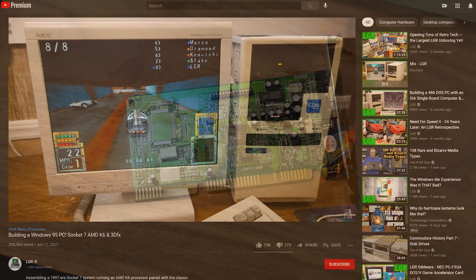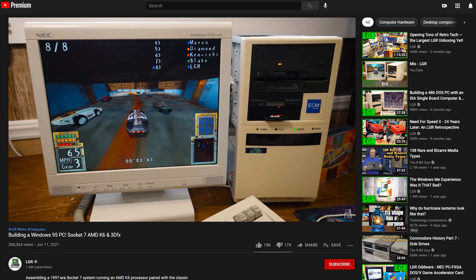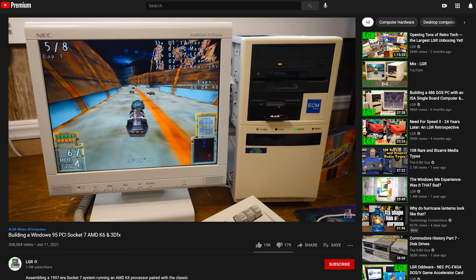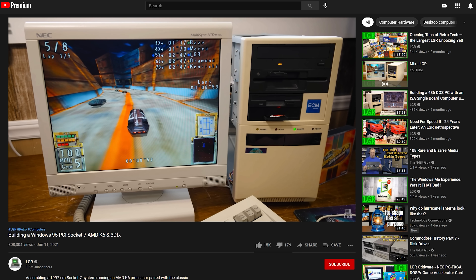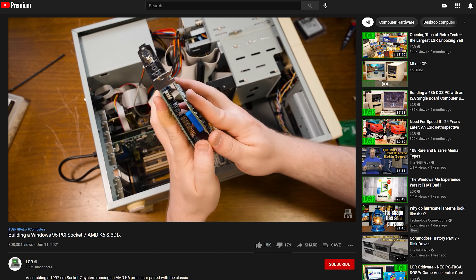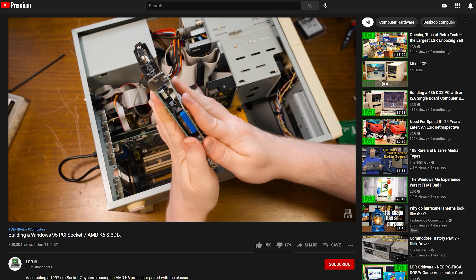I was very happy to see the response. Everybody seemed to be really on board with that particular build. I wasn't sure how much of a chord that would strike with folks, but that seemed to be in that sweet spot of nostalgia for me and a lot of you as well. Awesome to see that response.